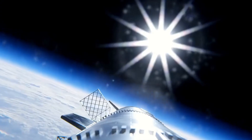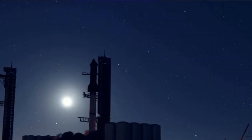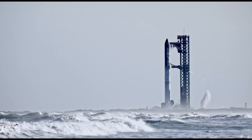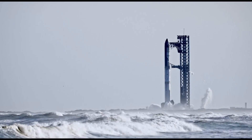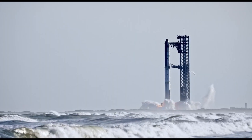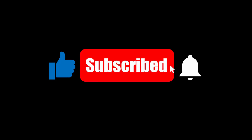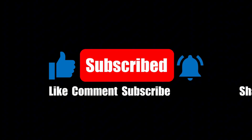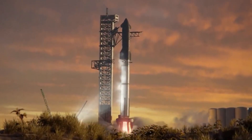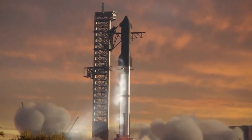If you've enjoyed this inside look at Starbase operations, make sure to hit that like button and share this video with fellow space enthusiasts. Your support helps our channel continue bringing you the latest SpaceX developments. Drop a comment below — I read every single one and love discussing these engineering marvels with you. Subscribe to Elon Musk 24 Hours and hit the notification bell for daily updates on all things SpaceX and Elon Musk ventures. Thank you for watching — keep looking up!